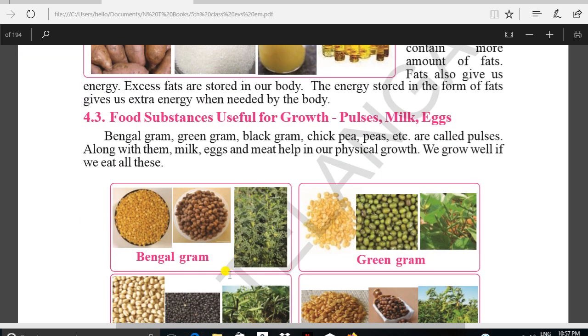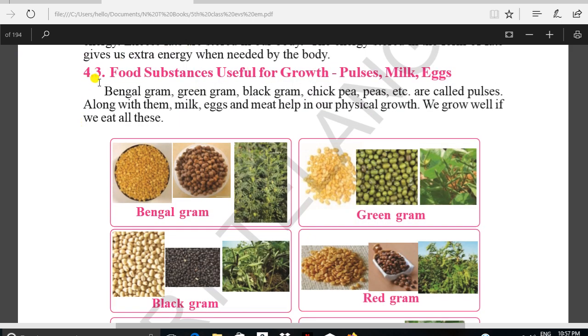Now we will discuss about the second component of nutrients. That is food substances useful for growth. We have already discussed about energy-giving food — that is, carbohydrates and fats. Now we are going to discuss about food substances which are useful for growth.